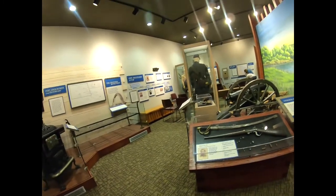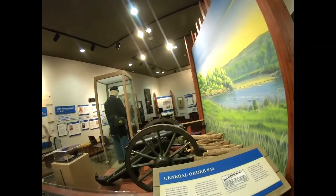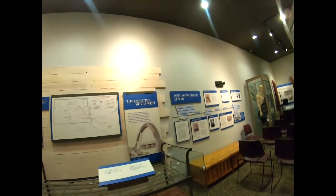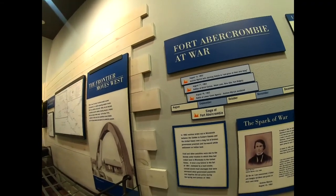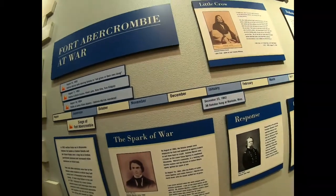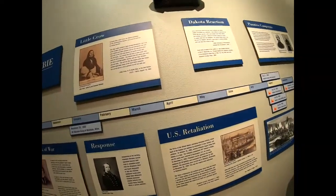We got sabers and rifles, and there's kind of a cannon-like thing here. They have all kinds of cool things to look at in here. The siege of Fort Abercrombie — that's really interesting. I'm going to come back here and really take a good look at some of these because this looks like some really fun things to learn about, something that's in our area.